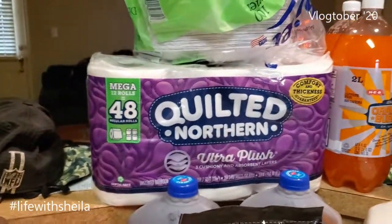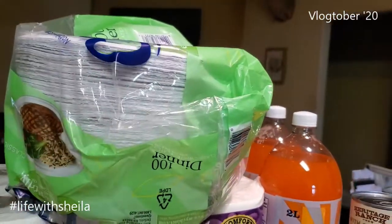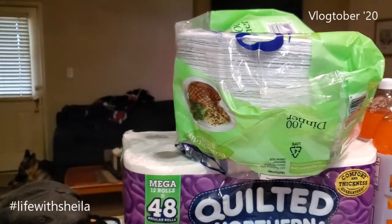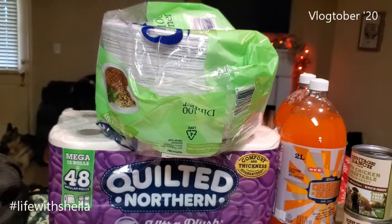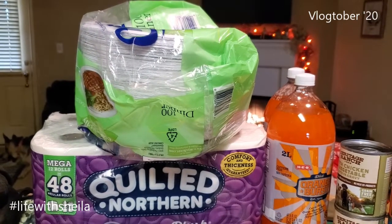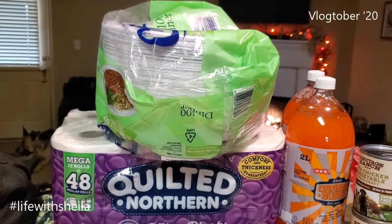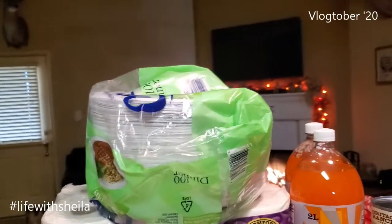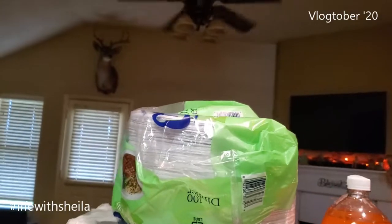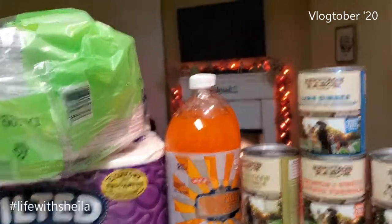Two gallons of tea — there was already one in the fridge. Two gallons of milk — already have one in there. Quilted Northern — it was time to stock back up. Paper plates — my family loves them. Right now I'm having a hard time selecting what I usually get on HEB because they have trouble keeping them in stock. A lot of people have been traveling back and forth to Louisiana to help those suffering from hurricanes Laura, Beta, and now Delta, so I'm not gonna complain.